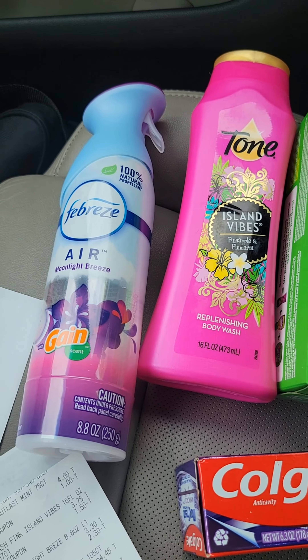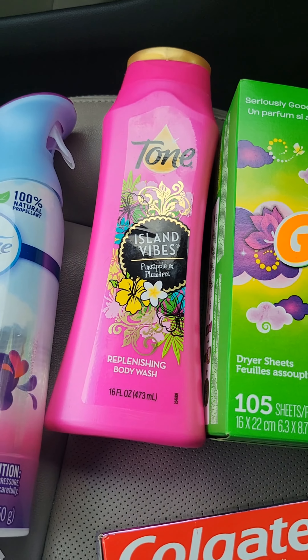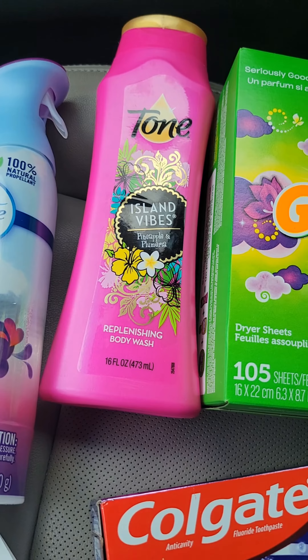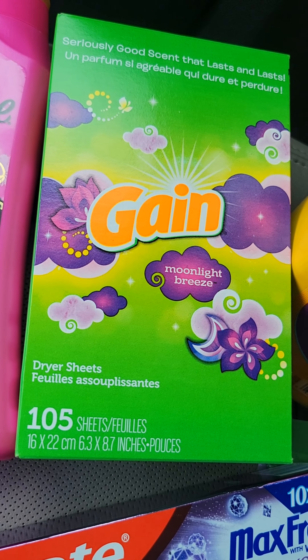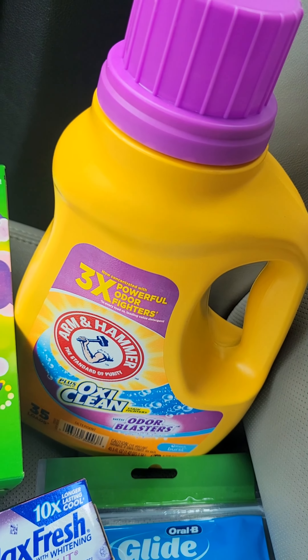The first item I picked up was one Febreze Air Effects spray for $3.30, and there was a $2.30 off coupon on the app. Then I picked up one Tone body wash for $3.75 with a $1.50 off coupon.